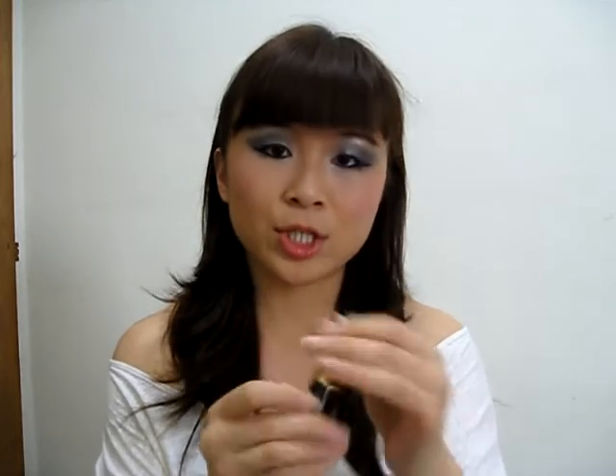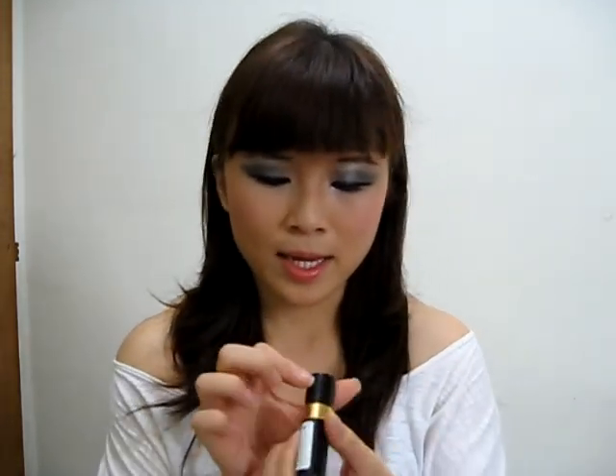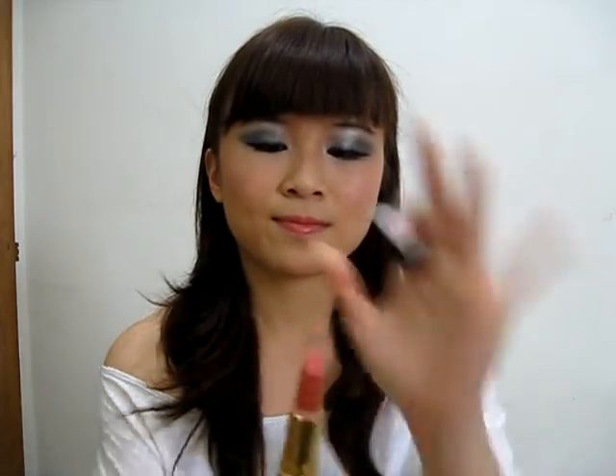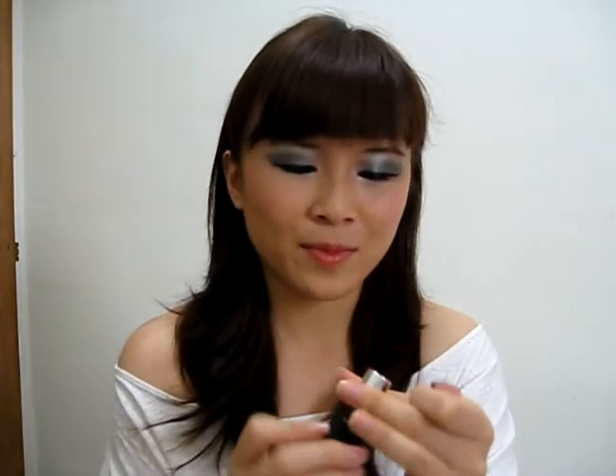The next brand is Revlon and I've only got three lipsticks from Revlon. I've got one in Blushing Nude, 637. The other one is Pink in the Afternoon. And I've got a Revlon Colour Burst — not sure what the colour is because I got it in Japan, and it's awful. It's kind of melting in my room because my room is just so warm.